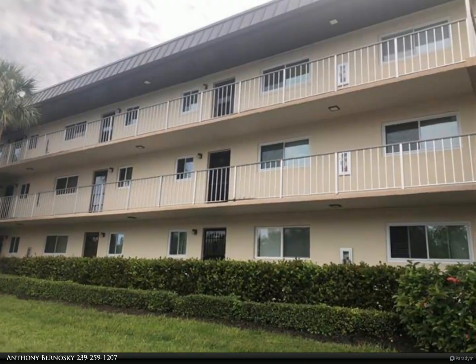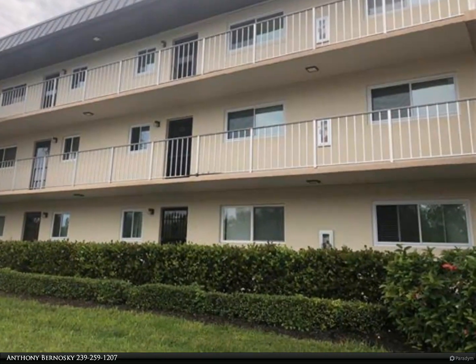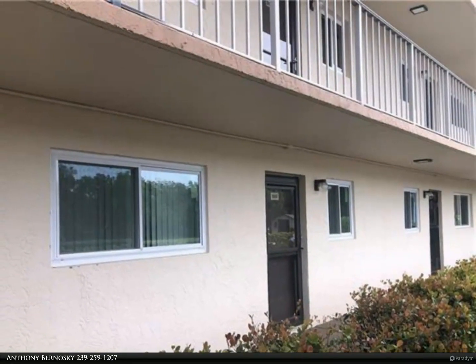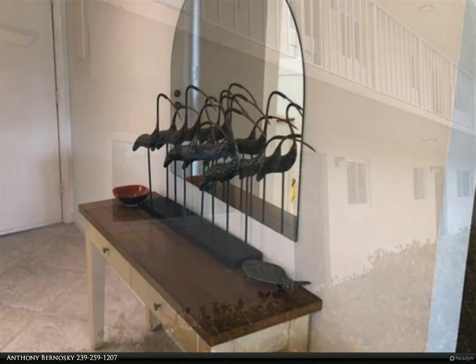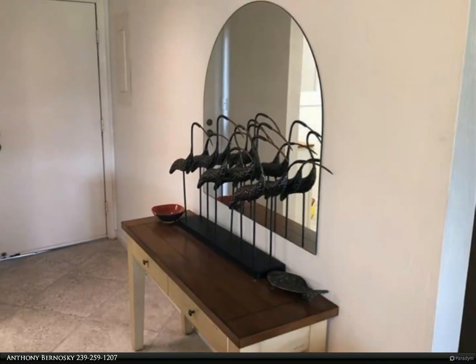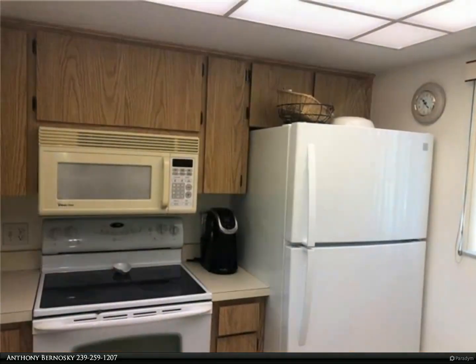This Berkshire Hathaway Home Services Florida Realty property video is presented by Anthony Bernoski. Gulf Winds East is centrally located between the white sandy beaches of Marco Island and all the activities of Fifth Avenue in Naples. H-105 is a first floor unit featuring several updates and a great view of the amenities offered at Gulf Winds East.